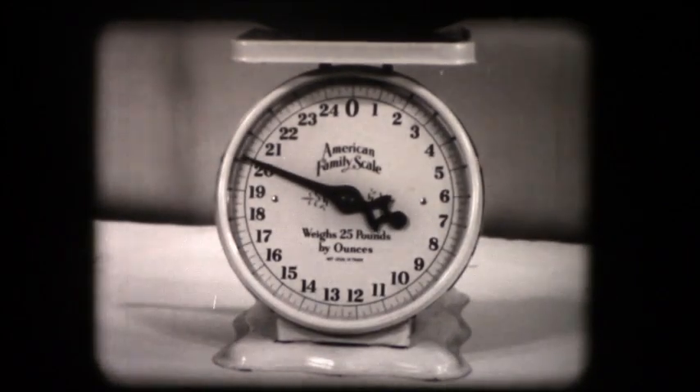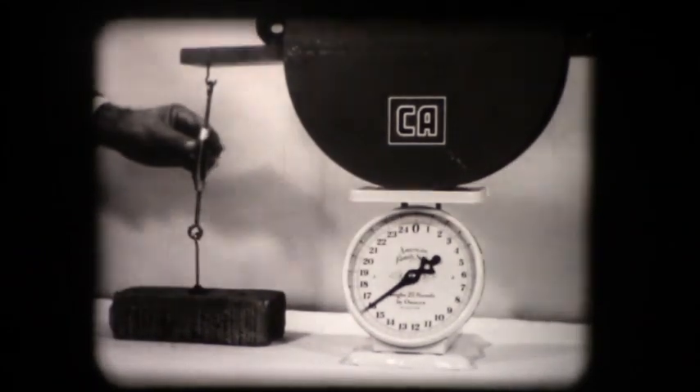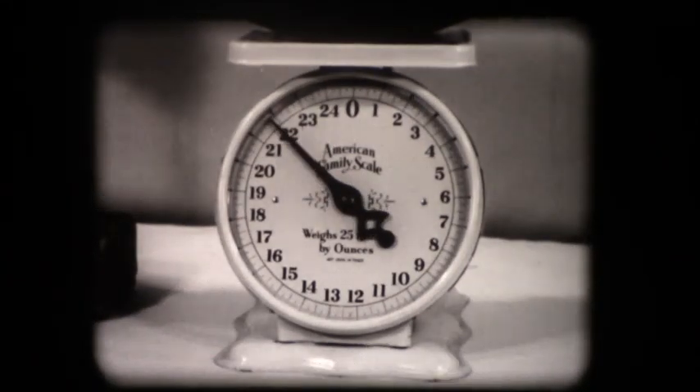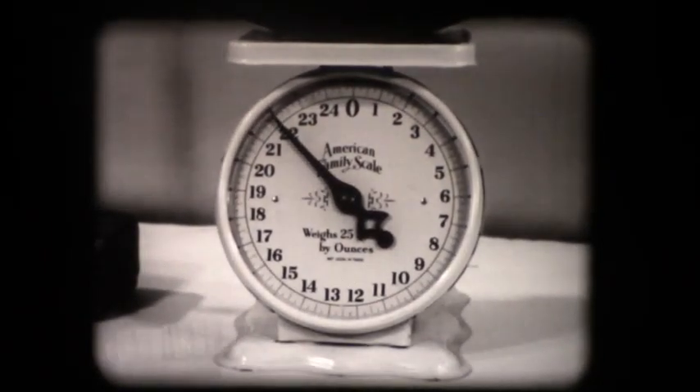This four-pound brick will represent an implement. It's attached to the model through a turnbuckle with all the brick's weight resting on the table. As the turnbuckle is shortened, the model starts to support the brick's weight in the same manner as the hydraulic system on the tractor supports the implement's weight.